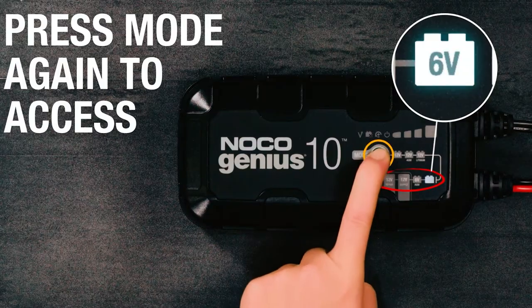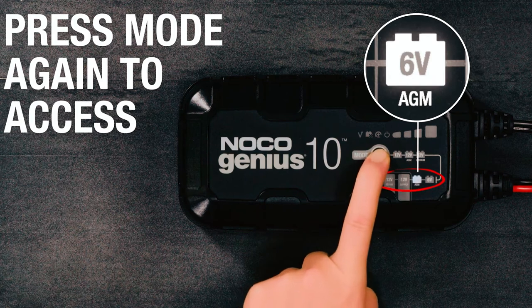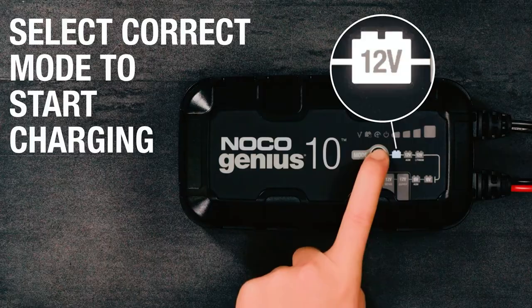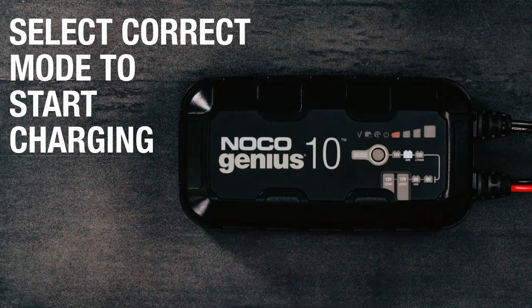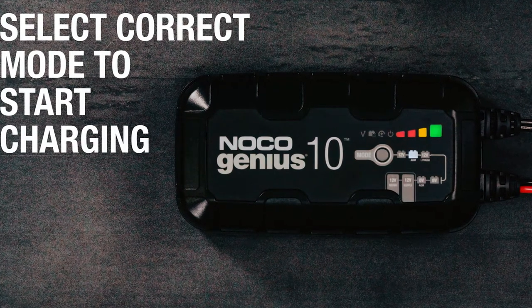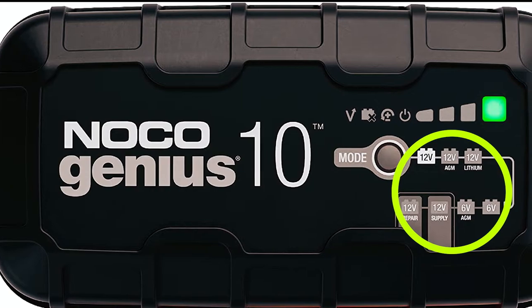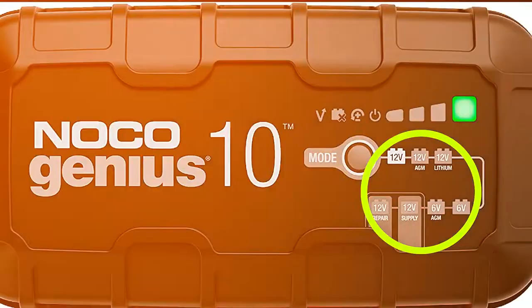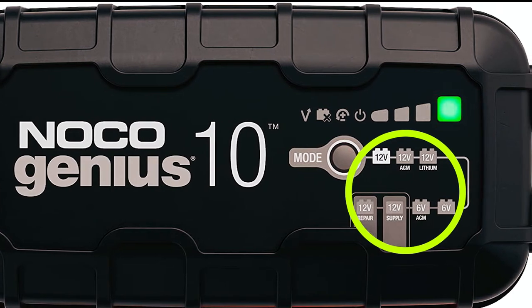Designed to cater to various battery types, including 6-volt and 12-volt sealed lead-acid automotive, marine, RV, power sport, deep cycle, and lithium-ion batteries, the Genius 10 ensures compatibility with different vehicle and equipment types. It supports flooded, gel, AGM, SLA, VRLA, maintenance-free, and LiFePO4 batteries.